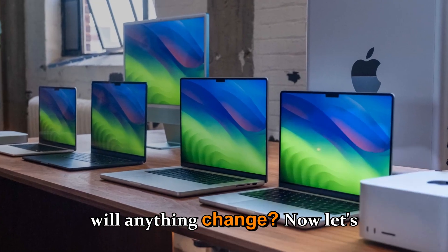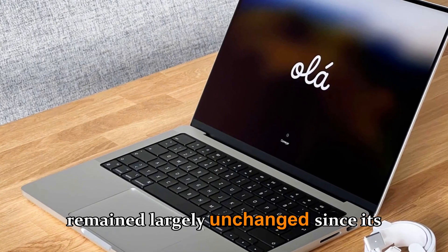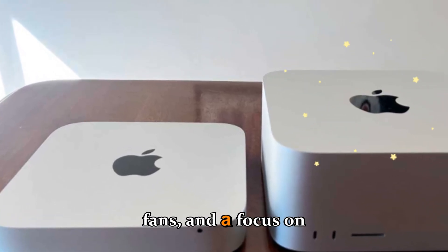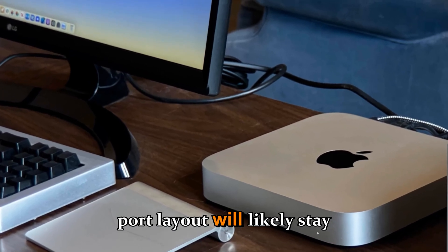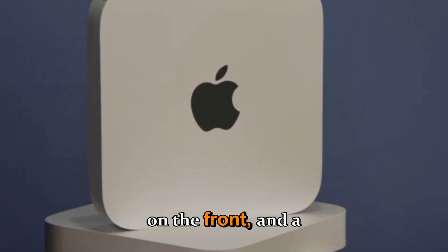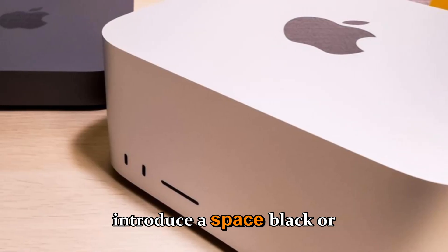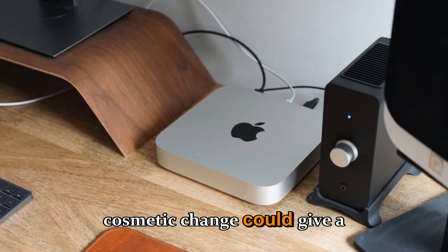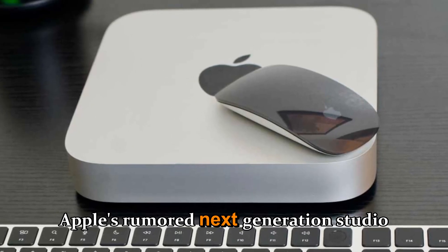Will anything change in the Mac Studio design? Apple's Mac Studio design language has remained largely unchanged since its debut — a compact aluminum cube with precision-milled vents and whisper-quiet fans. Don't expect a major redesign with the 2026 model. The port layout will likely stay the same: Thunderbolt 5 ports on the back, USB-C and SD card reader on the front, and a 10 gigabit Ethernet port. However, one exciting rumor suggests Apple might introduce a space black or darker space gray variant matching the new MacBook Pros, giving the next Mac Studio a more premium, stealthy look.